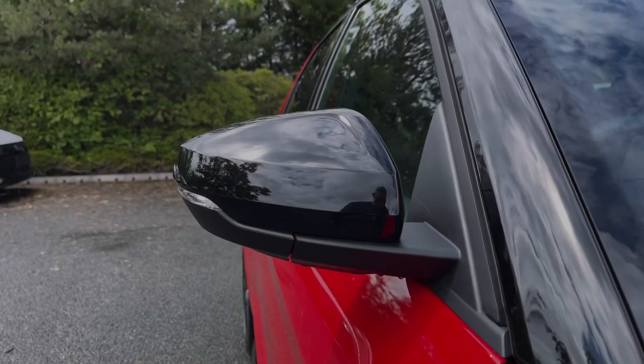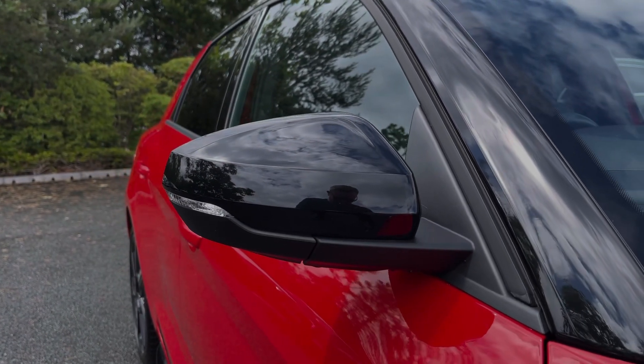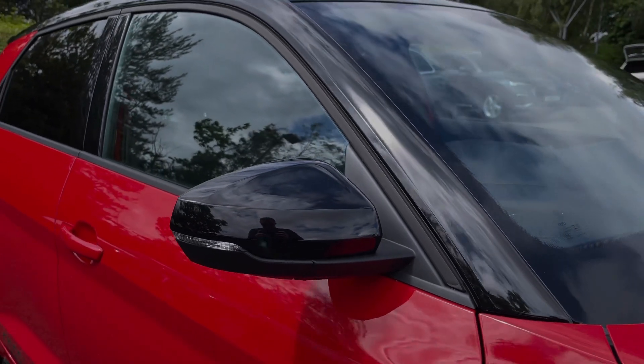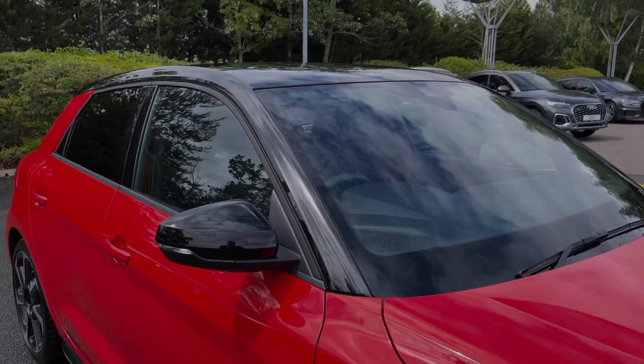This being a Black Edition of the A1, it does come with the black styling cues featured on the vehicle's exterior, starting here with the black door mirror surrounds. We also have the black contrasting roof, giving a much sportier look to the vehicle's overall exterior.